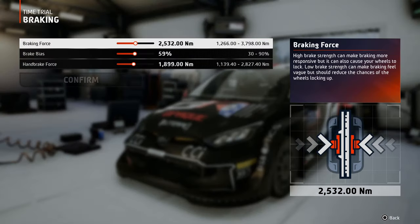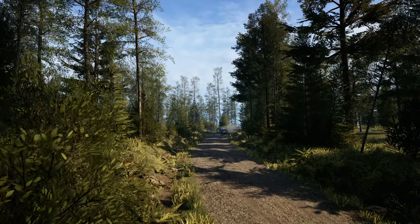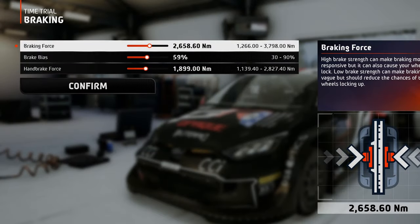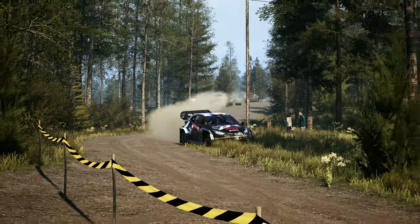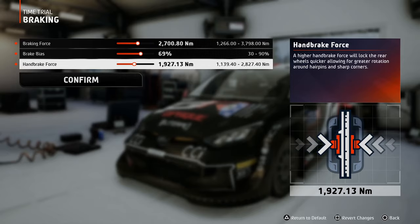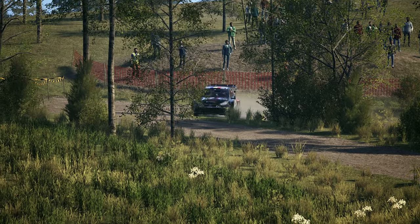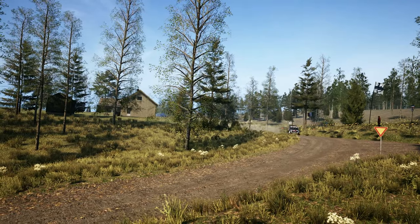Braking force and brake bias should be set so that you can manipulate the car's center of mass before and during corners. This will help you rotate the car, pointing its nose to the inside of the corner. This typically means using medium-high braking force and setting the brake bias more towards the front wheels, as they bear most of the car's weight during braking. Sending too much brake force to the rear wheels can lead to lockups, causing the wheels to slide and lose traction. The handbrake force doesn't need to be set too high, because the rear wheels will lock too hard when pulling the handbrake and slow you down too much. This effect is even more noticeable at slow speeds — you pull the handbrake before a turn and the car might just stop mid-rotation.